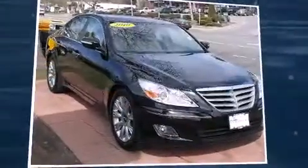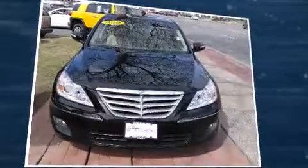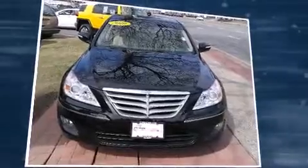Here's a great deal on a 2010 Hyundai Genesis. A 3.8-liter V6 engine pairs with a sophisticated six-speed automatic transmission, providing a smooth and predictable driving experience.